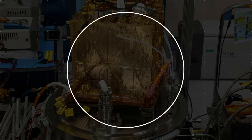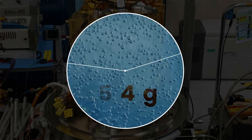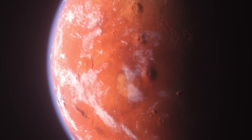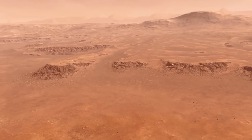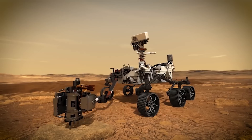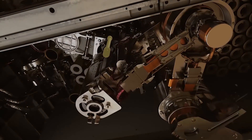MOXIE is designed to produce up to 10 grams of oxygen per hour. However, after an hour of operation during the first test, the gas output was about 5.4 grams — enough for an astronaut to breathe for about 10 minutes. The device is particularly valuable because it is virtually unlimited in raw materials, as the atmosphere of the Red Planet is 96% carbon dioxide. MOXIE also uses regolith, which covers the entire surface of Mars. After processing, this soil can become fuel, air to breathe, or — combined with hydrogen — water.